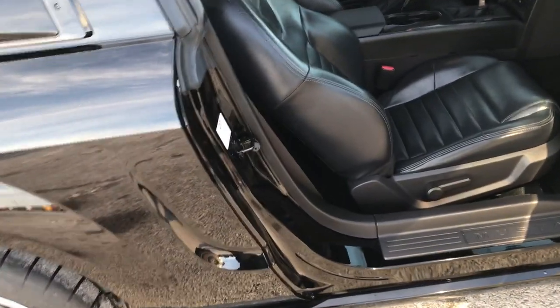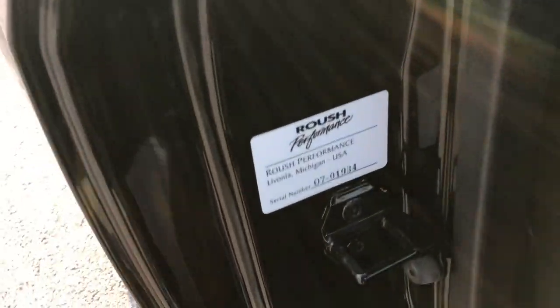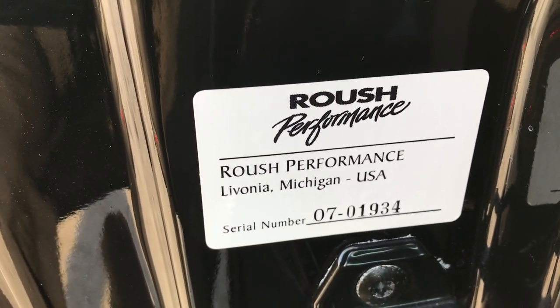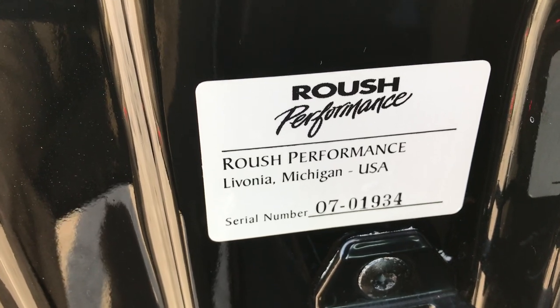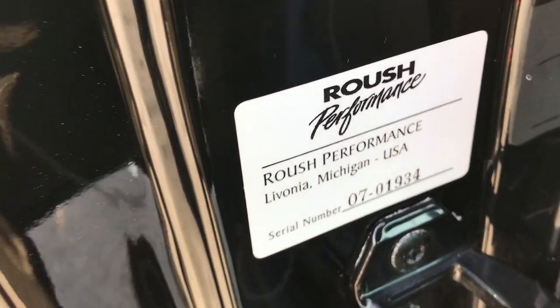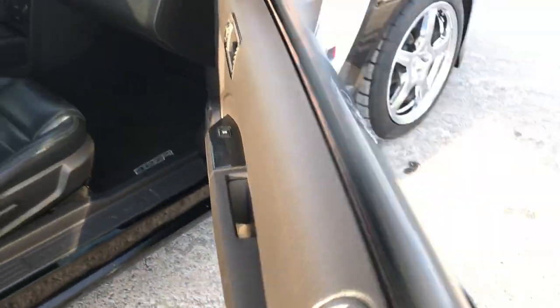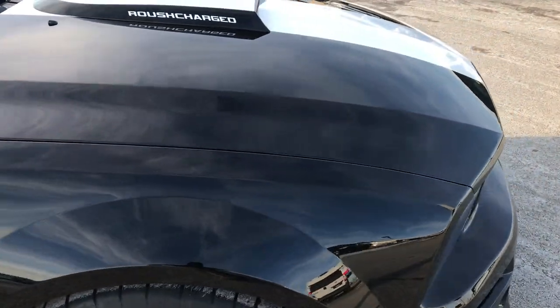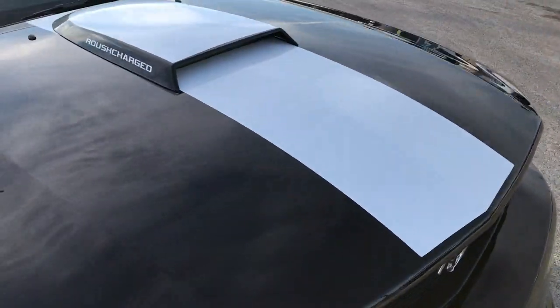The final thing I wanted to show you on this car — if anybody ever asks where the actual Roush sticker is, this is the sticker right here that gives you your actual car serial number: 0701934. The '07' signifies that this is a 2007, and '1934' is your serial number on this car.